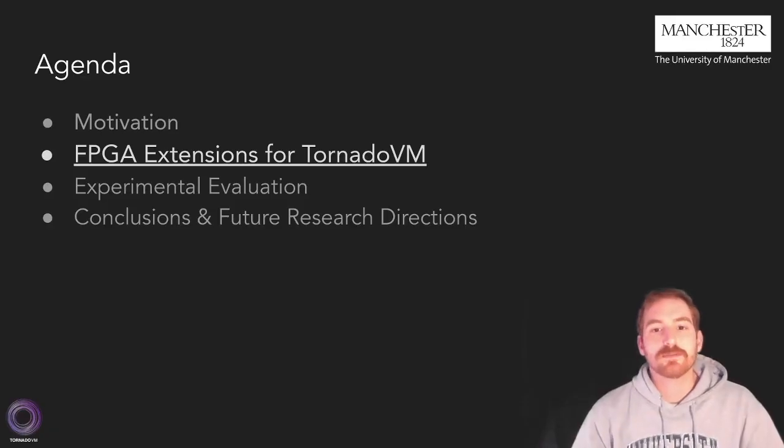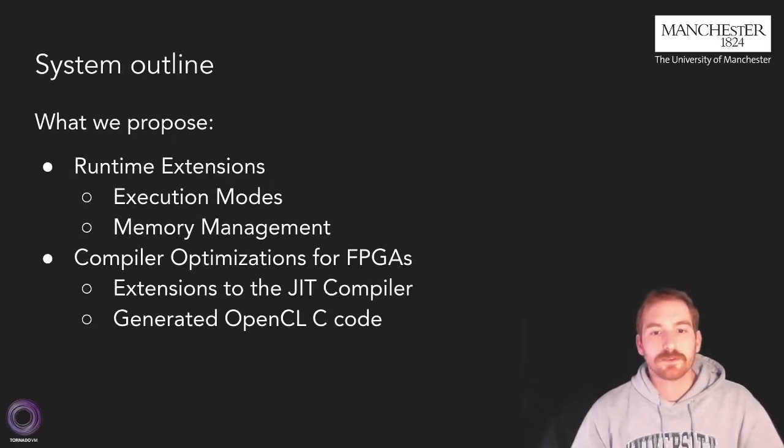In the following slides, I'm going to present you the key contributions of this work. We propose two distinct contributions. Firstly, a set of runtime extensions to enable the functional integration of the TornadoVM software stack with the HLS software stack, achieved by adding different execution modes to fulfill different needs and promote reusability. Then, a set of compiler optimizations to enable high performance for the generated code while targeting FPGAs.